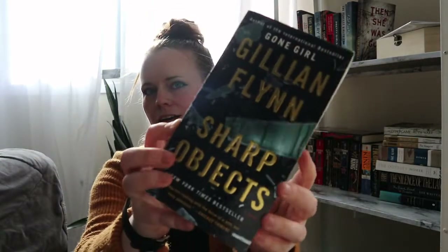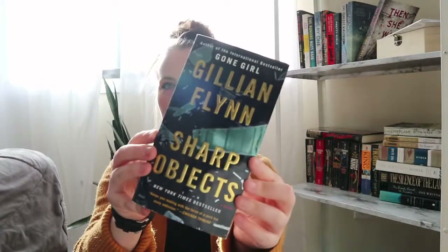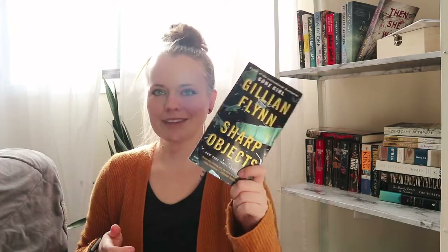I picked up a copy of Gillian Flynn's Sharp Objects — now I finally have my own copy. I love that it doesn't have the show's cast on the cover. Every copy I've found at thrift stores has Amy Adams and the other actors on it, and I don't want to see the actors when I'm reading — I just want to imagine the characters myself.